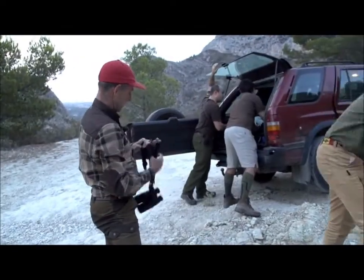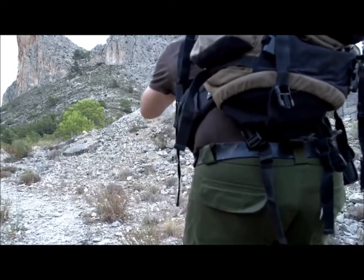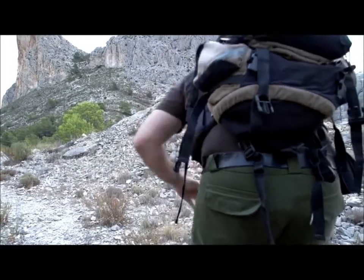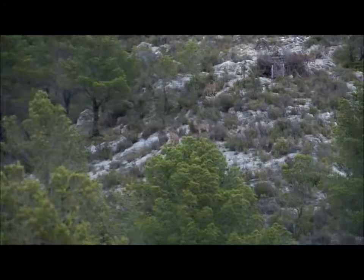Day two and we are joined by Fernando's cousin. Tim will have the first opportunity, but if there is another animal, a second will be taken. This time there is a lot less climbing as the animals are across the ridge from us.